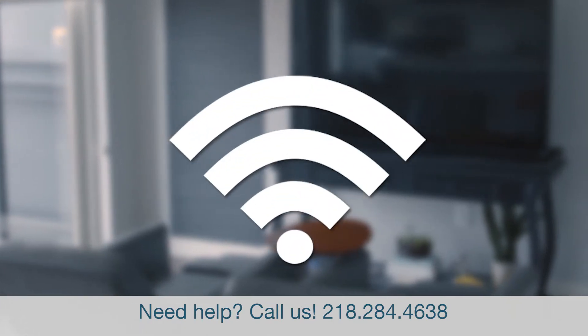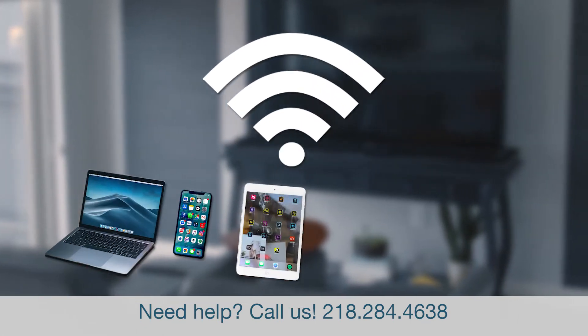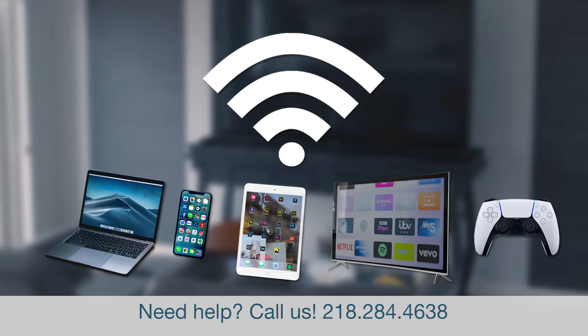If you're like most people, you'll want to have Wi-Fi throughout your apartment to connect multiple devices, like computers, phones, tablets, TVs, gaming consoles, or any other smart technology.